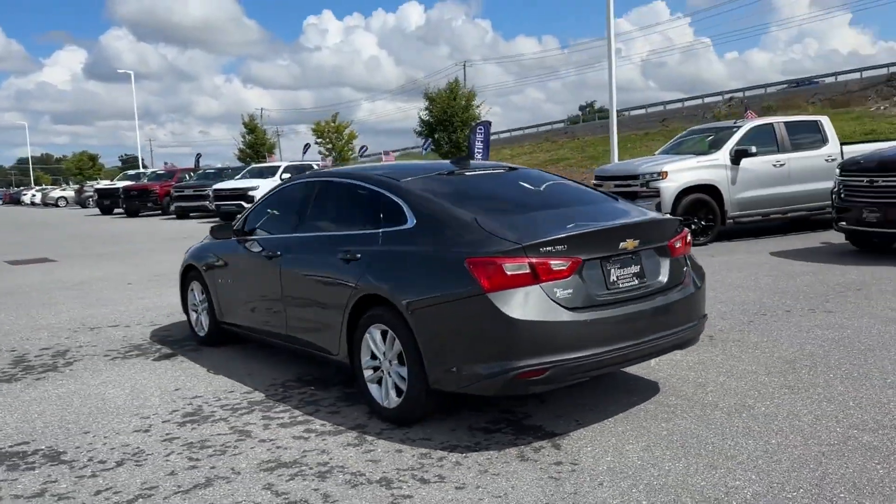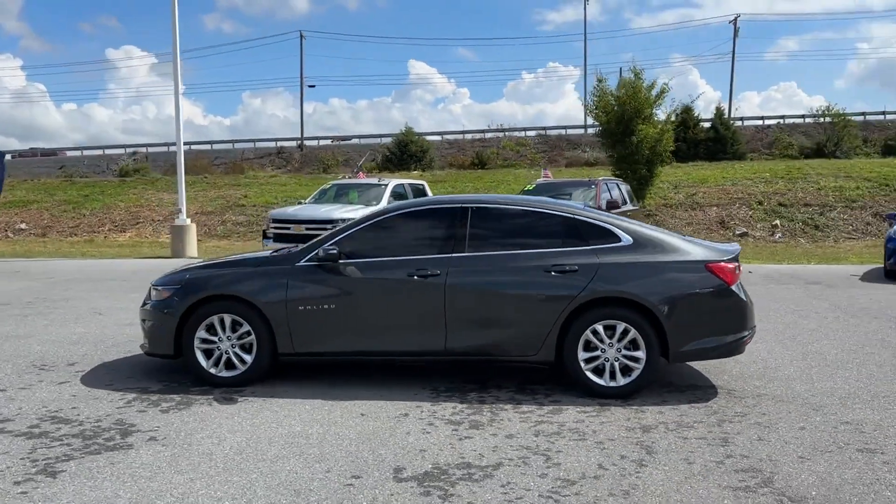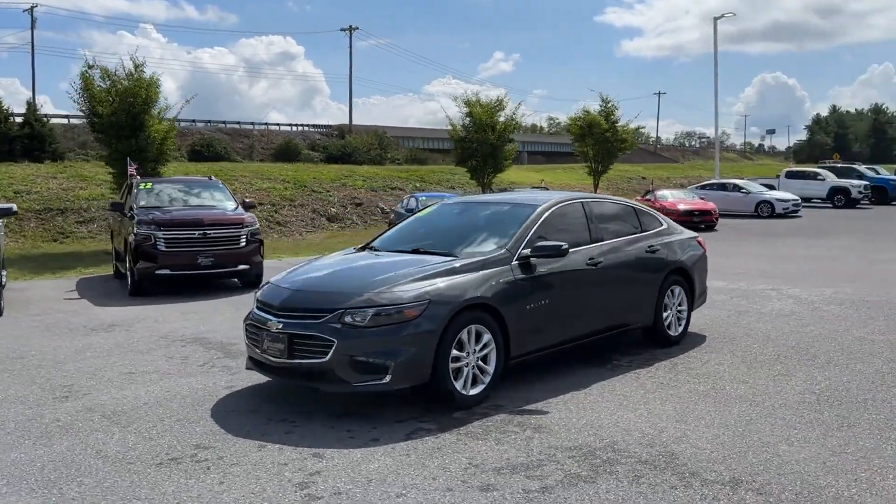Features include side view mirrors with turn signals, Wi-Fi hotspot, satellite radio, turbocharged engine, and heated side view mirrors.